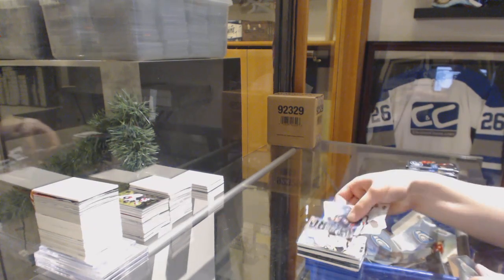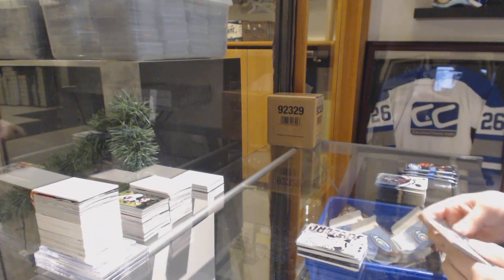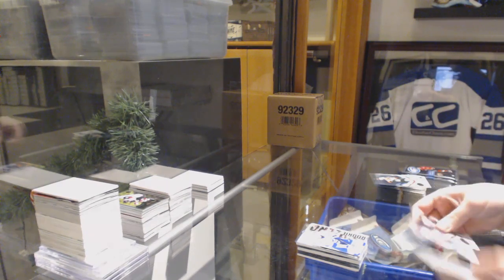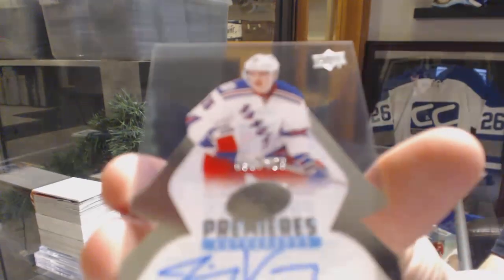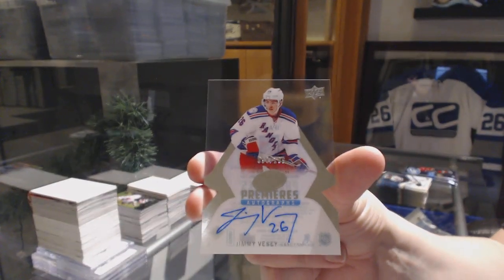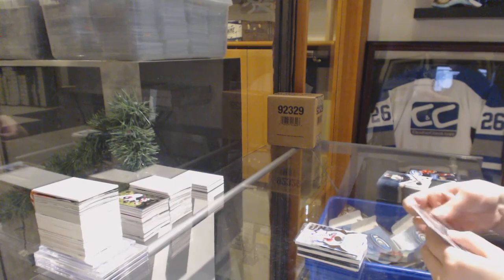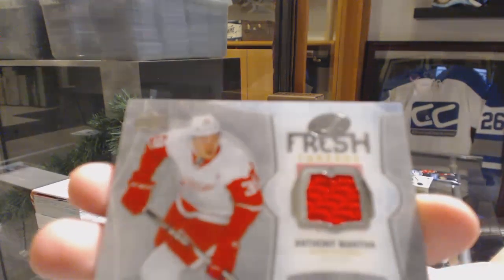Sub-zero for the Pittsburgh Penguins — Evgeni Malkin. Sub-zero — Brayden Point for the Lightning. We've got an Ice Premieres auto, numbered $2.99, for the New York Rangers — Jimmy Vesey. A Fresh Threads jersey for the Detroit Red Wings — Anthony Mantha.